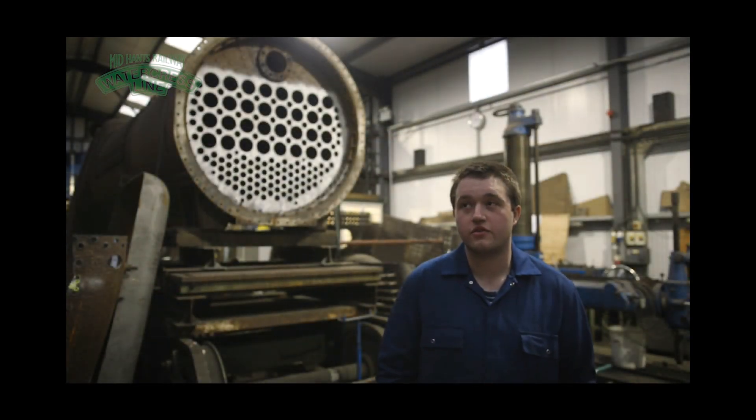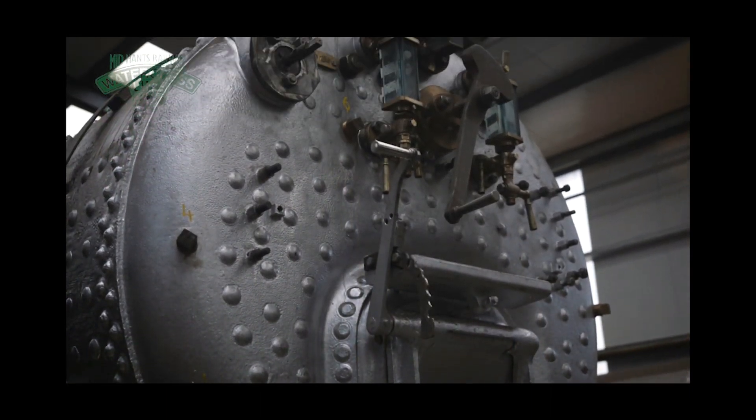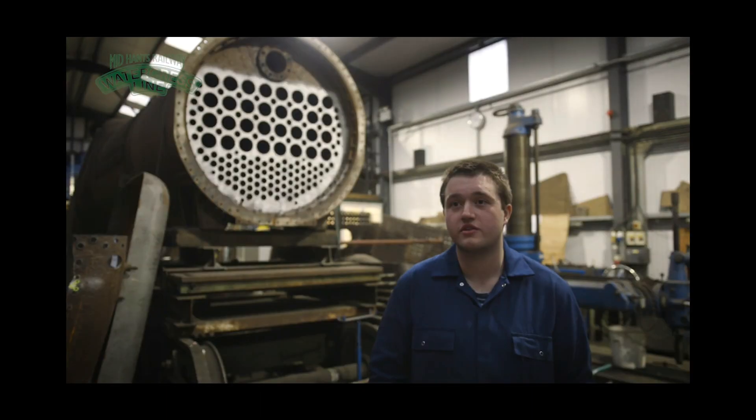I've learnt how to remove stays out of the boiler behind you, fit plate work, refit all the boiler components — that sort of thing.